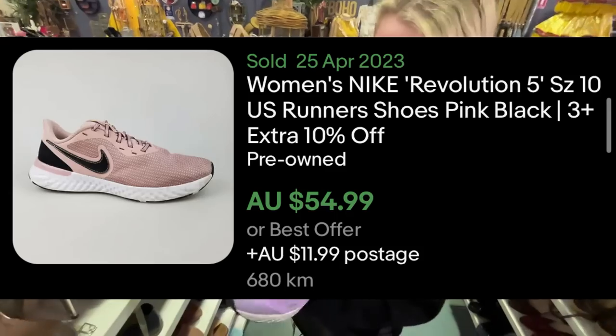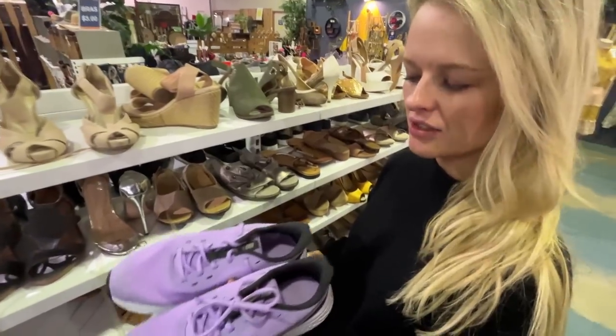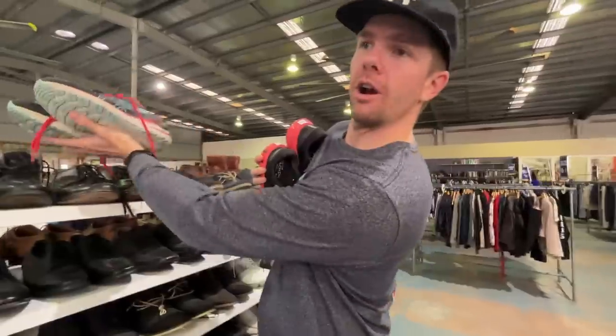We found these — the Nike Revolution 5 in really good condition. You can probably get a clean $50 for them, purchase price was $15, and they'll go into a small satchel for $7.70 shipping. So that's about $20 profit. And Courtney's also found some Asics GT 2000s — really, really good pair of running shoes.